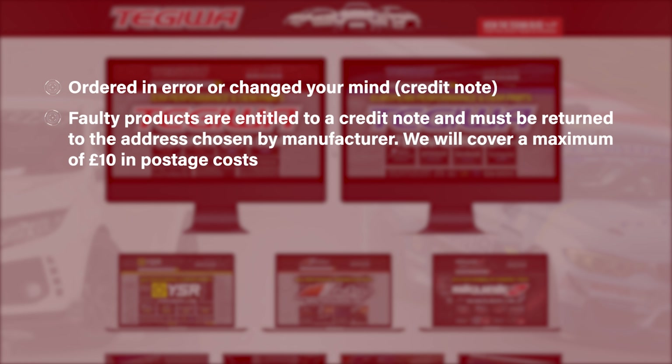We will then offer you a credit note on return including a maximum of £10 postage costs. All customers should use Parcel2Go for anything other than a small jiffy bag, where the post office can be used. With this service you can send up to 25kg for £10, and that is the maximum we will refund on return postage fees that are because of our error. This does not affect your statutory rights.